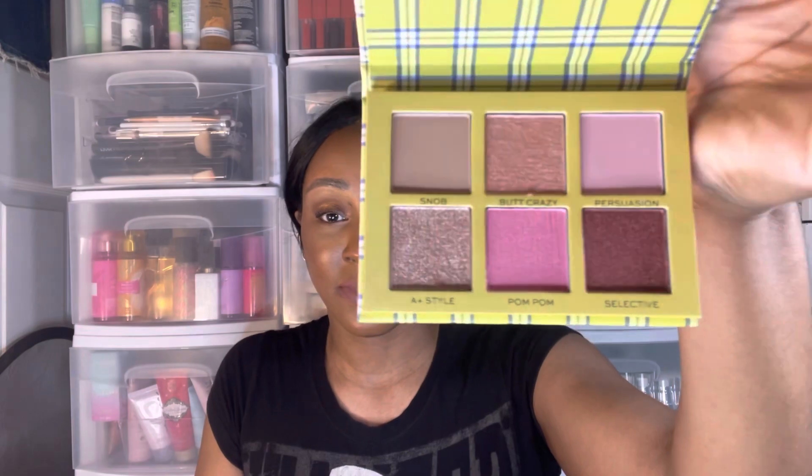I did a Makeup Revolution Clueless video on my channel — I'll put a picture on screen and a link in the description if you want to see it. Here's Cher's Wardrobe — the packaging is so cute and so Cher. These are so pretty. I'm not going to swatch this one because I'm keeping it as a collector's item. Next up is Revolution's Coca-Cola highlighter.